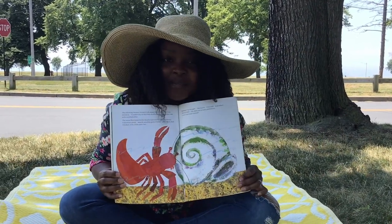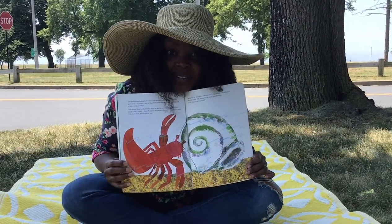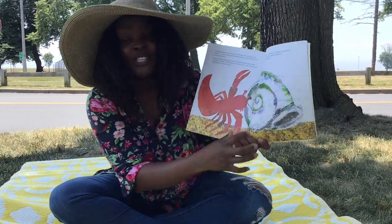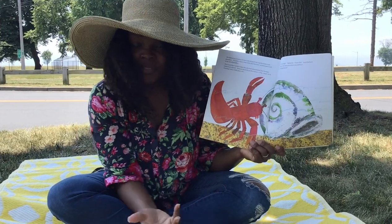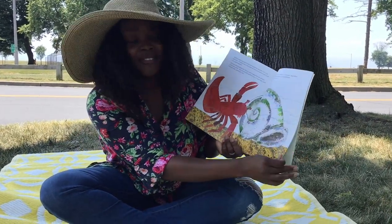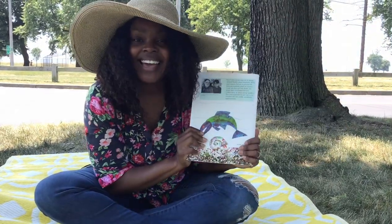How do you think Hermit Crab's feeling about the new adventure? I think he's super excited to decorate his new shell with new things. Wow, he's being very brave. The End.